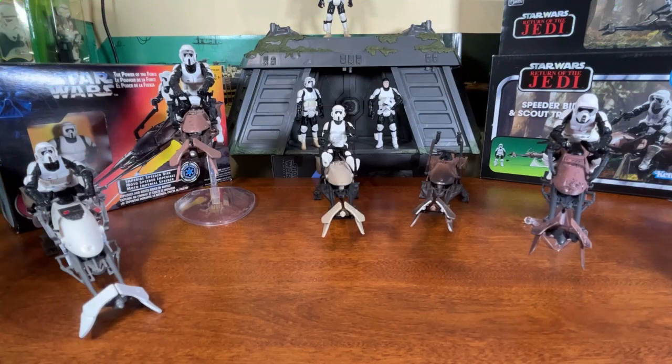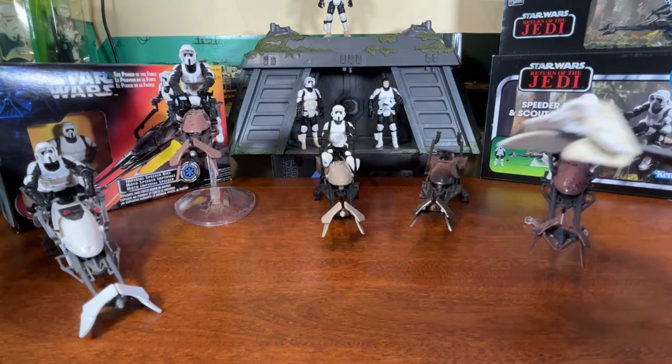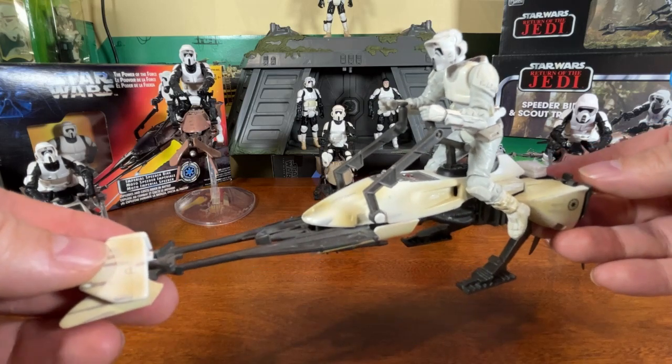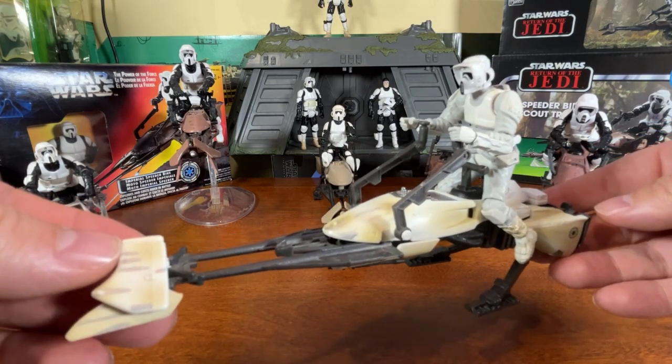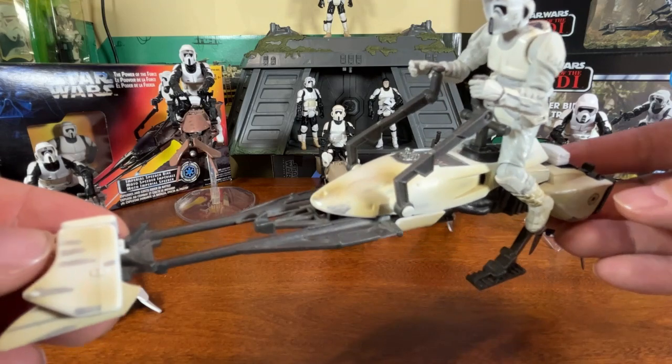As Star Wars grew older and the line matured, they used the speeder bike design on different terrain. In 2008 we got a new version as part of the Legacy Collection battle pack called the Hoth Speeder Bike Patrol — it came with two speeder bikes and two scout troopers. This was a concept design from Empire Strikes Back: the speeder bikes were supposed to be on planet Hoth alongside the AT-ATs, driving around in the snow.